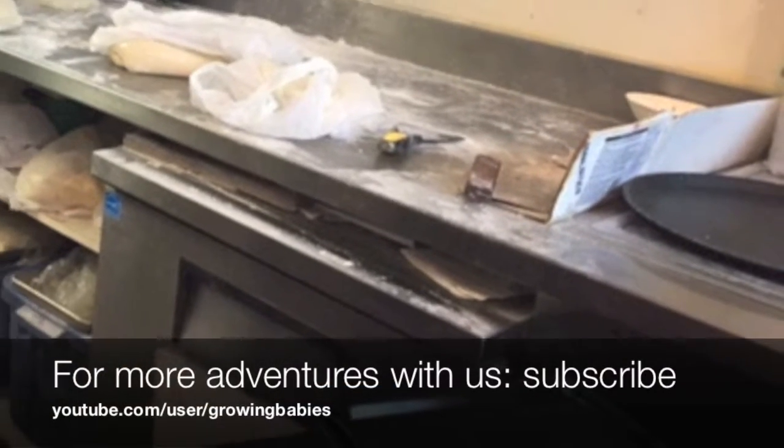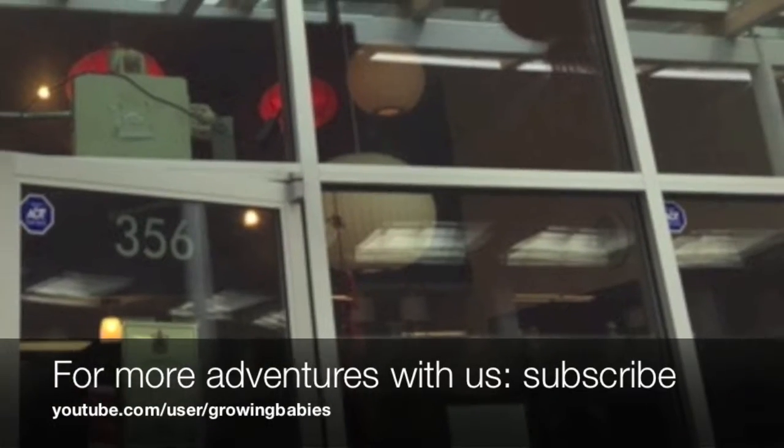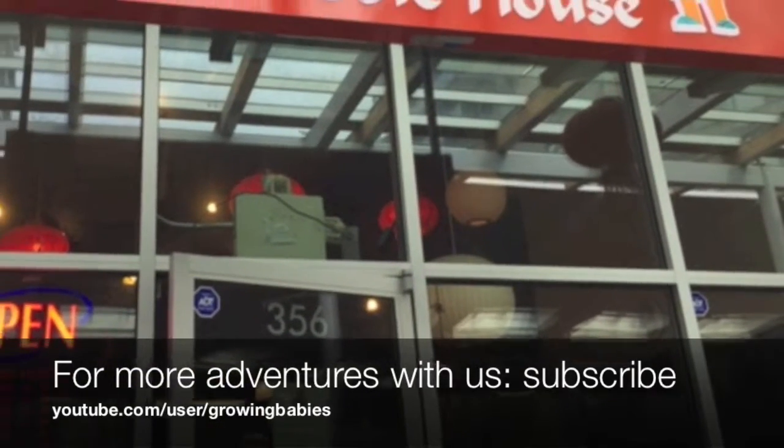All in all, a great place to go and enjoy some fresh noodles. Thanks for watching this video, guys, and do subscribe to Growing Babies for more adventures with us.